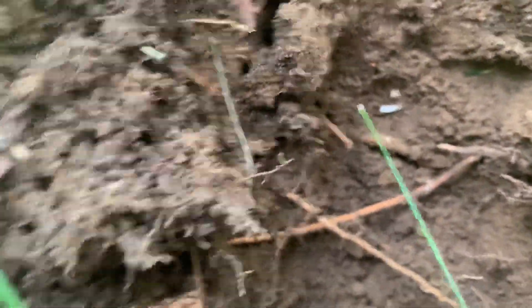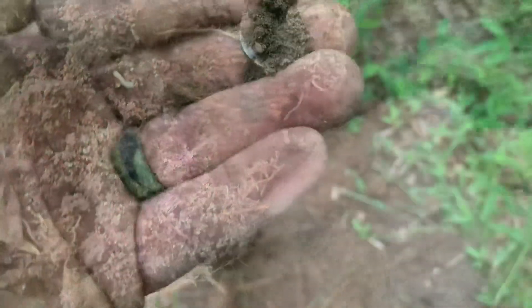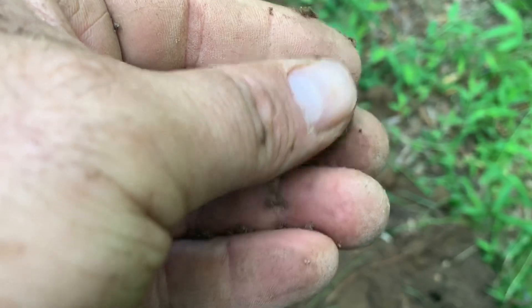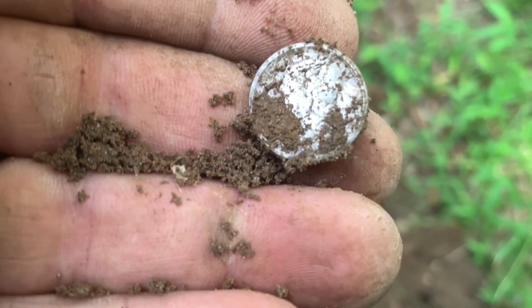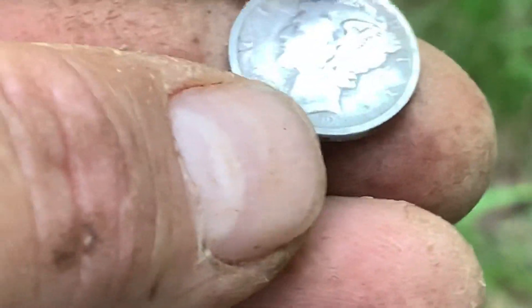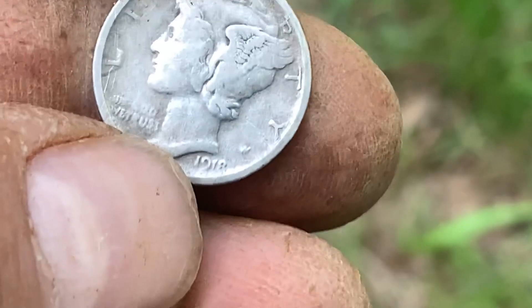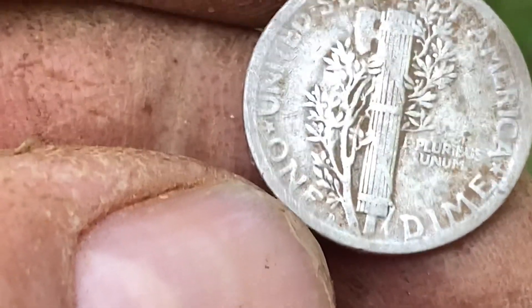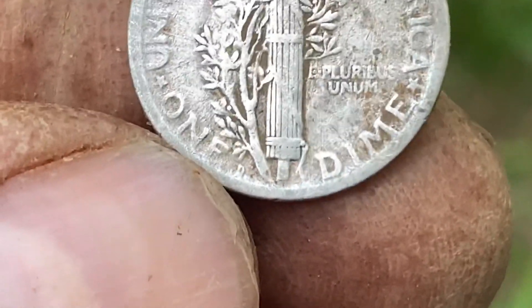I've already pulled one silver coin out today — a Roosevelt dime. I'm up here above the vineyard and I've got another silver coin, probably a dime. I can see it in the sidewall — I'll take you down and look at it together. Oh! It looks like a Mercury. Well, the official drought's over. Let's clean it up and see what we got — it's an old Mercury dime, 1918. And there's a mint mark: a D, for Denver.